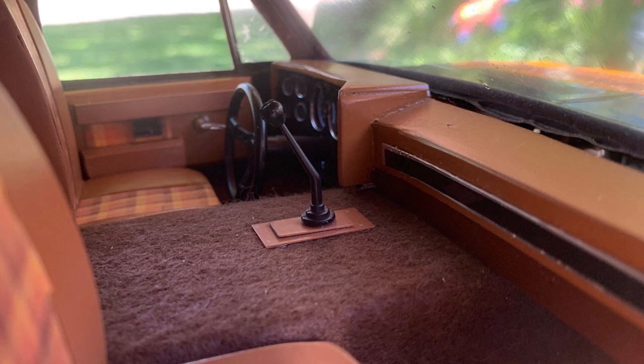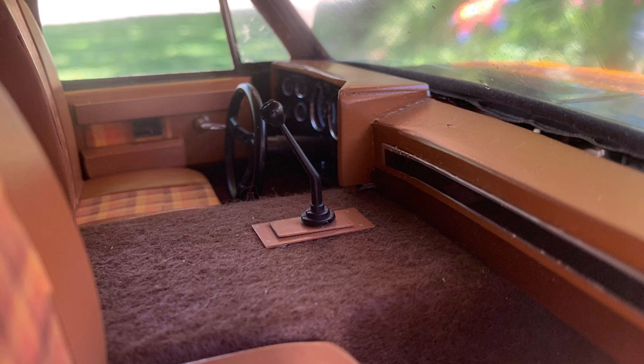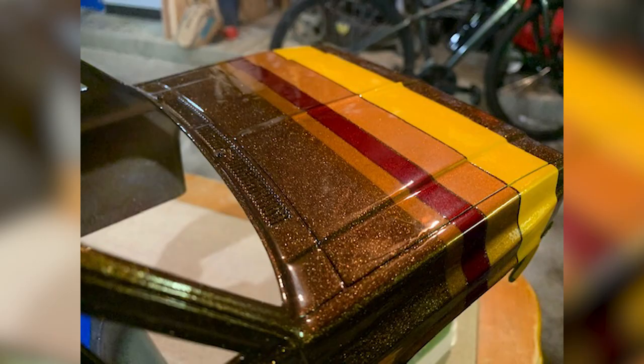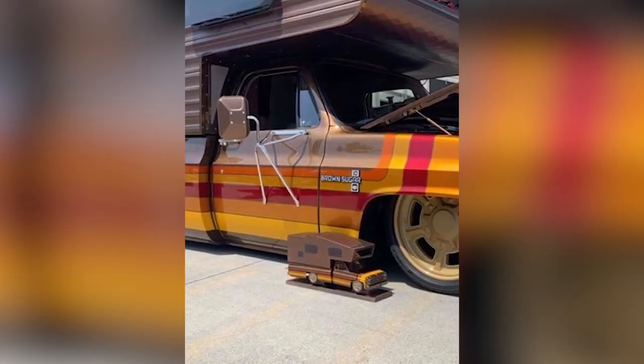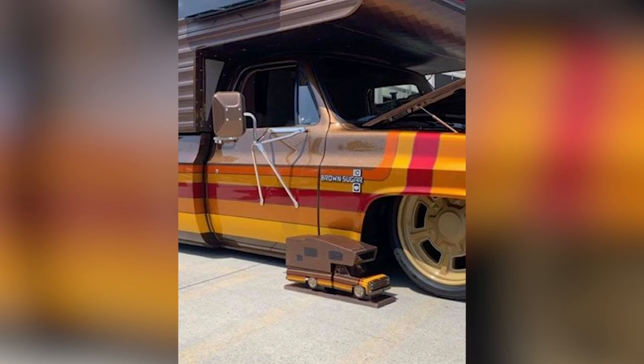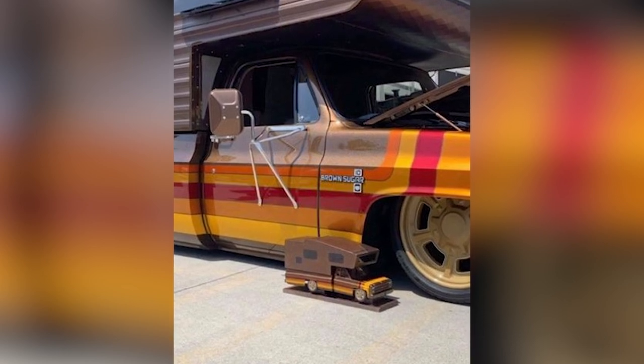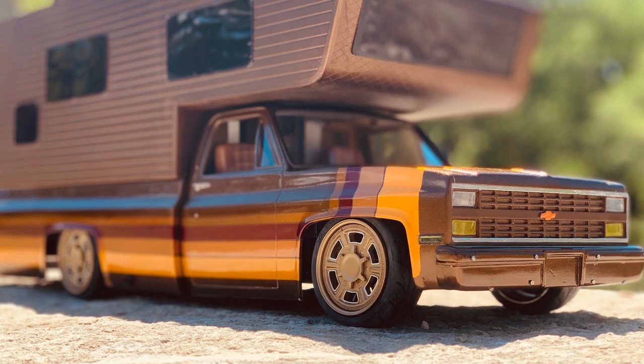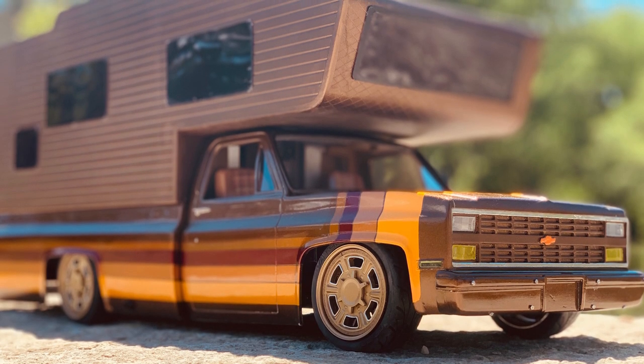I think the coolest part of this build is that it ended up in the hands of the owners of the full-size truck — it sits on a display in their office. It's really super cool. Not only is it construction-wise a great build, the paint is fantastic too. He was able to color match it pretty closely and everything just speaks custom to me. To see it partnered up with the full-size truck is just really tremendous. A really great job, Scott — congratulations on making the top builds of 2020.